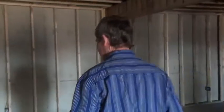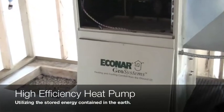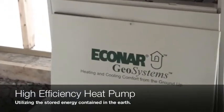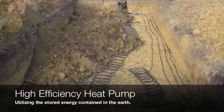Let's take you right to the heart of the energy-producing parts of the house. This is our heat pump, and it's going to be taking the heat from the earth to heat the house, and taking the heat from the house and putting it back into the earth to cool it — so it's a nice back-and-forth system.